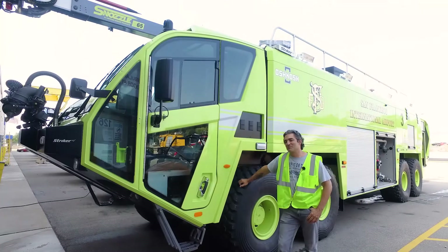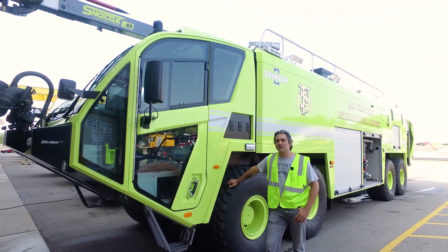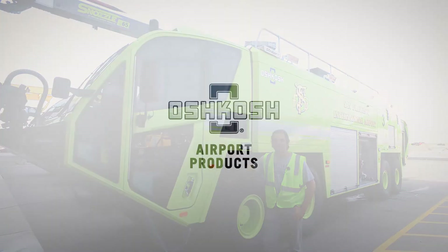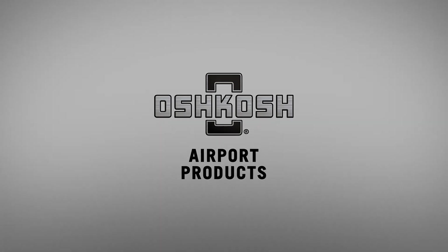I just want to express how much I really appreciate how much Oshkosh does to make these rigs. And that's it for today. Thanks, guys, for listening. Thank you.